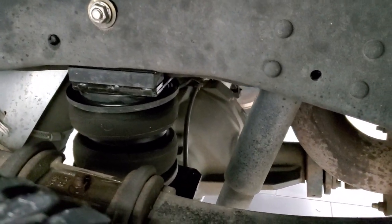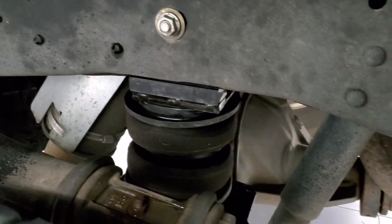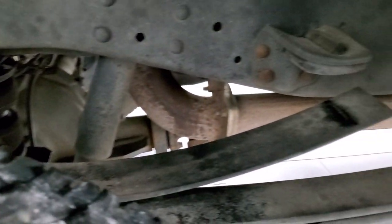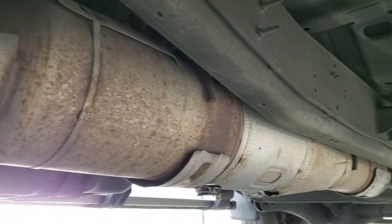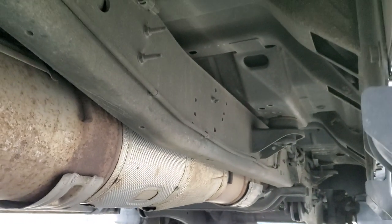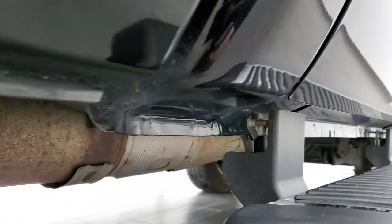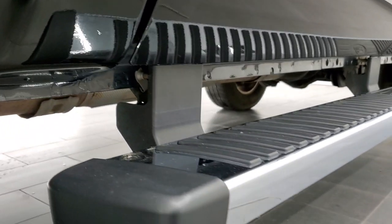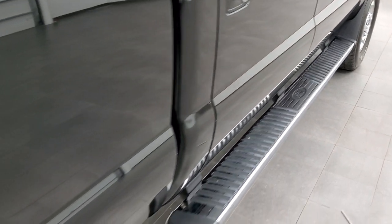It does have some rear airbag suspension. I'll show you where that gets filled up in just a second. Frame and underbody is in excellent shape, has all the remaining factory exhaust. I didn't see an inch of corrosion under here. Lower rockers and cab corners all look really good, and it does come with the factory chrome step bars.